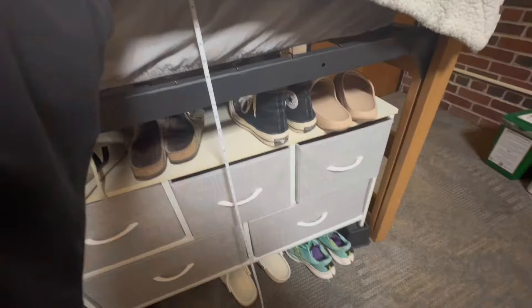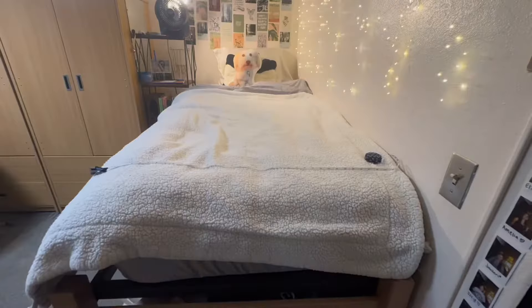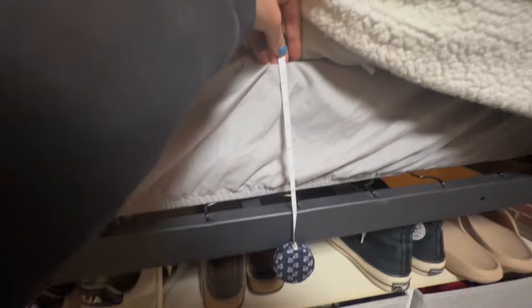I have a mattress topper on my bed, but with the beds provided by Gustavus and the bed risen to its highest, my bed is 39 inches in the air. It is 36 inches in width and approximately 80 inches in length, and the mattress that Gustavus provides is six inches tall.